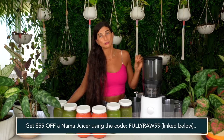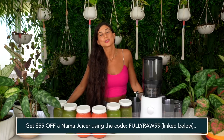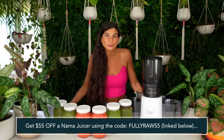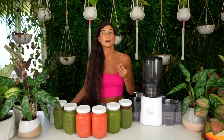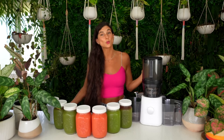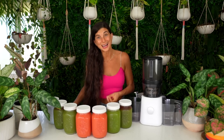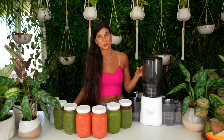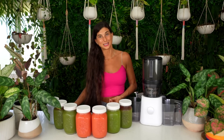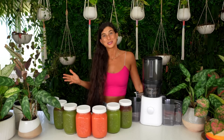If you're looking to get into batch juicing or looking for a new juicer, this is the one I love and recommend — the Nama J2 juicer. You can get $55 off by using the code FULLYRAW55 at checkout, and I've included that link in the description below. I used to make fresh juices every morning, but now I juice three or maybe twice a week and batch juice, so I'm actually making and drinking more fresh juice than I used to because it's so easy to make batch juice with the Nama J2.